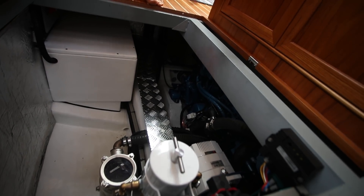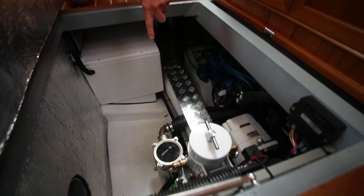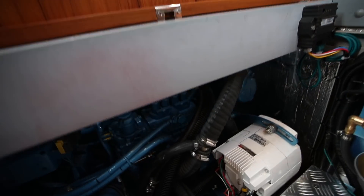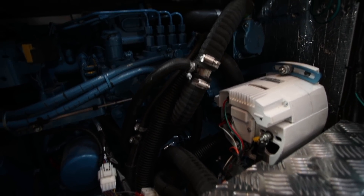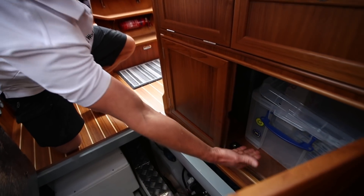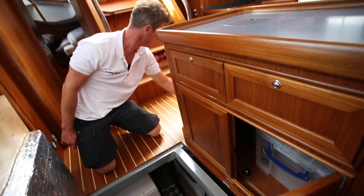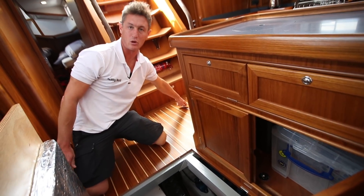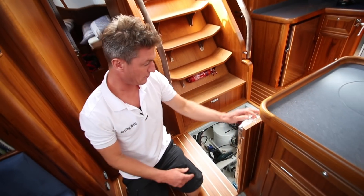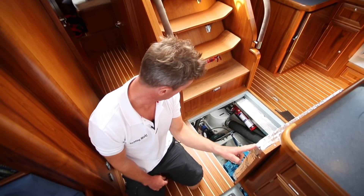Filters and what you need to see and get at easily are under this floor panel. On the starboard side you've got injectors and such accessible from that side. This all pulls out and lifts up easily so you've got top access to the engine, and the sole panel behind here lifts up as well giving access to the shaft, stern gland and the off-side of the engine.